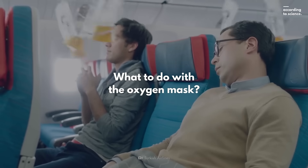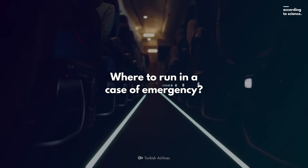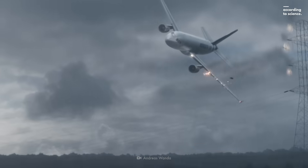What do you do with this yellow mask if it suddenly drops from the ceiling? Where do you run to in an emergency evacuation? And where is the safest place on the plane? Here are six things you can do to survive a plane crash.